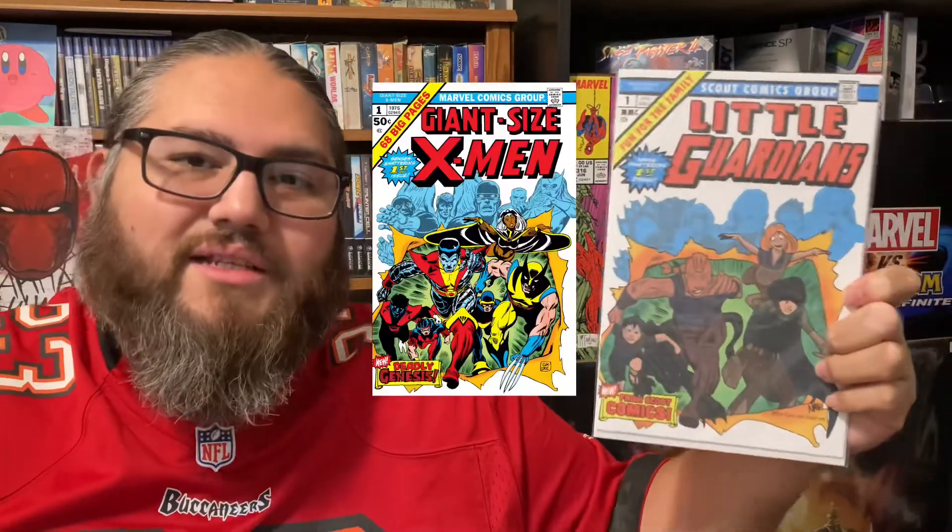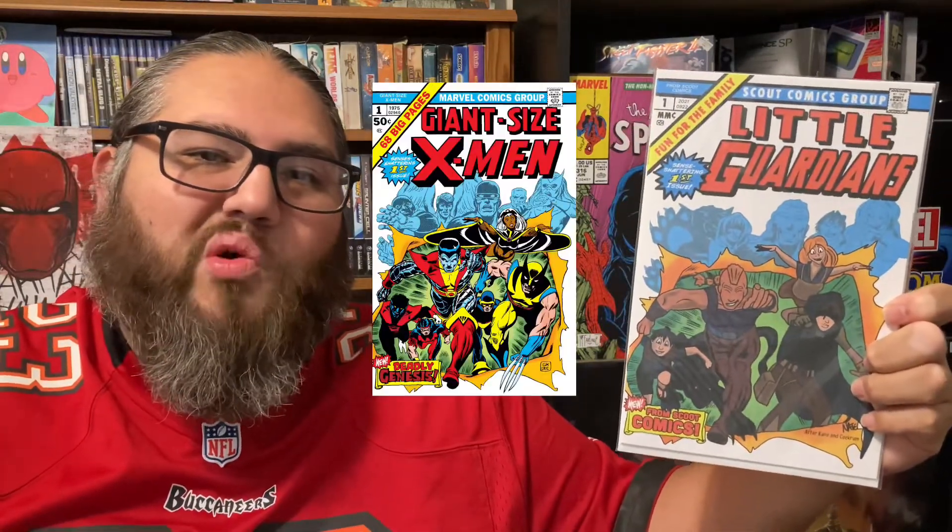Next we have — oh this is the Little Guardians. So this is the homage to the Giant Size X-Men number one. That's so cute. That's awesome. And next we have a print. That one looks cool. I'll just place it in the back like I do the others, adding to the overall feel.